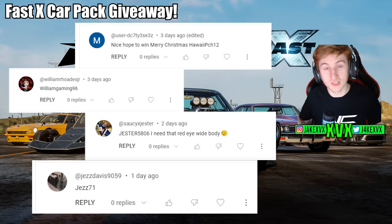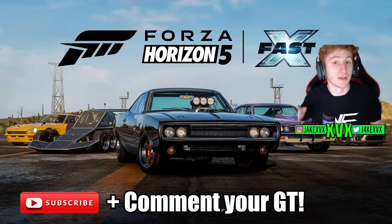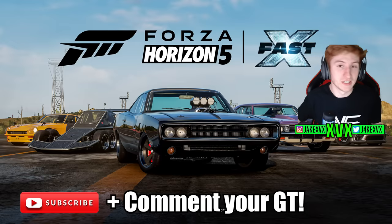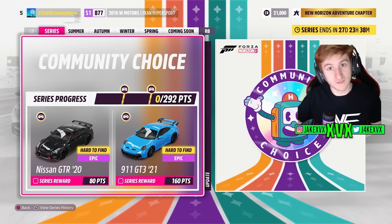Here are the four winners of the most recent car pack giveaway — I've messaged them all. If they don't answer, I'll pick someone else. So make sure to keep commenting your gamertag, make sure you subscribe, and you'll always be in with a chance of winning codes at any random point. Let's start off with the festival playlist.